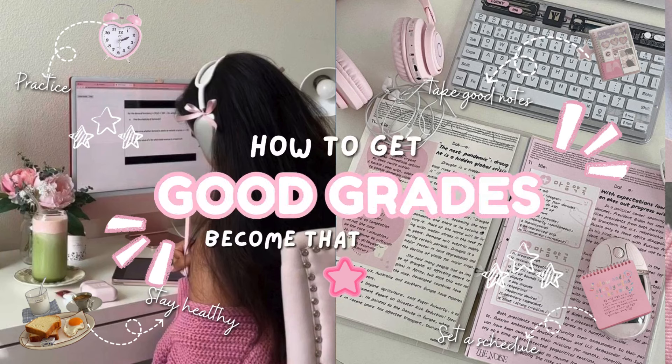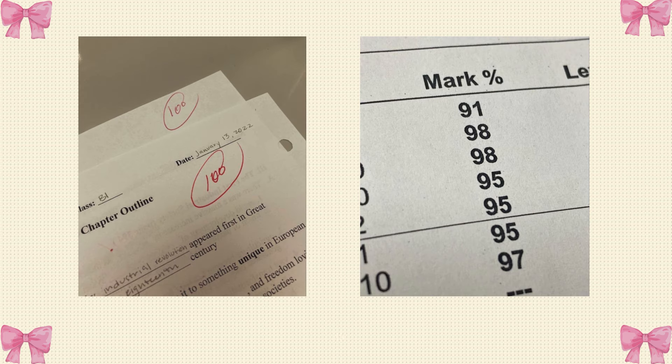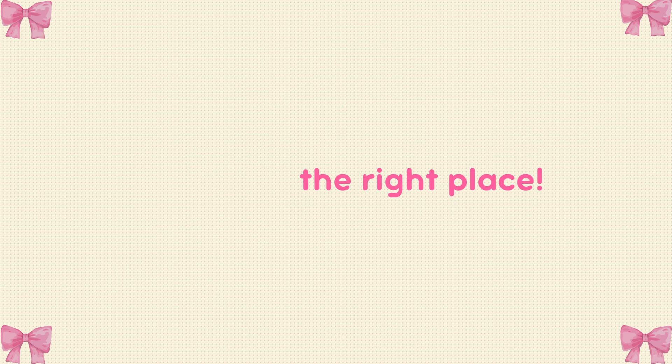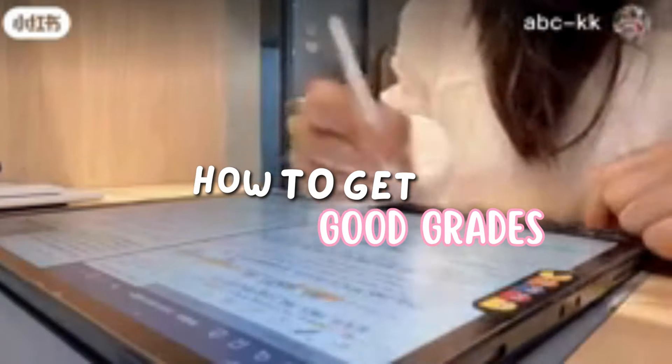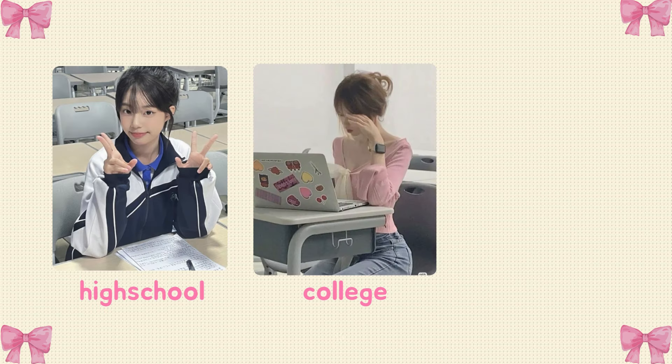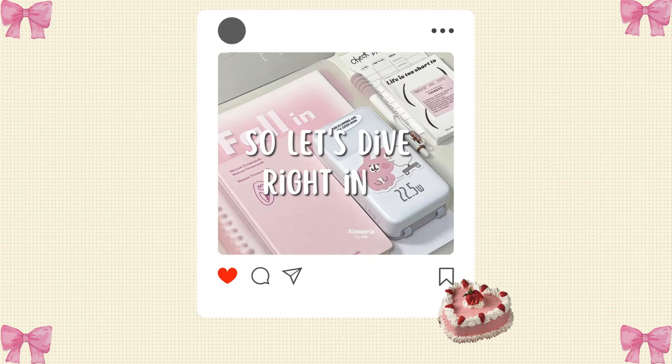How to get good grades and become that student. Hey lovelies, welcome back to my channel. Do you want good grades but don't really know how to get it? If yes, then you are in the right place. Because in this video, I'll be telling you some tips and tricks on how to get good grades and become that student. Whether you are a high school student, college student, or just want to level up your study game, we've got you covered. So let's dive right in.